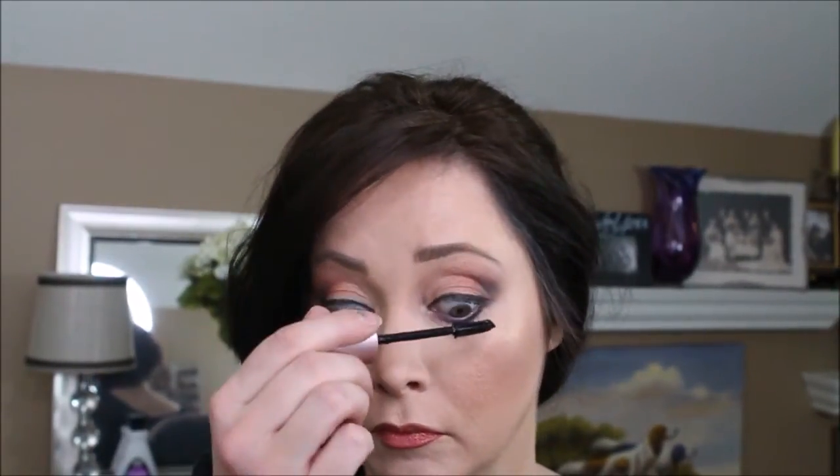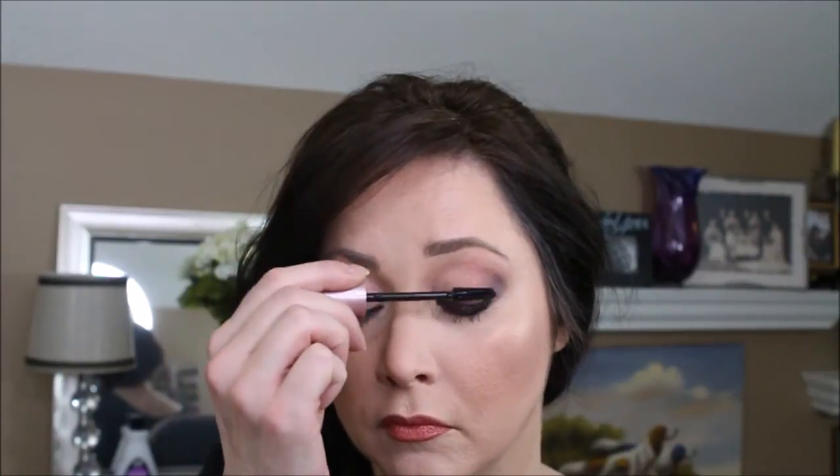I'm going to take an angle brush with the Talk Derby to Me shade and put that right over the eyeliner. And that concludes this very peachy look!